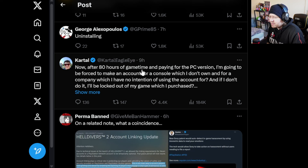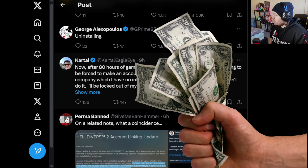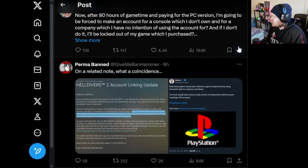'After 80 hours of game time playing the PC version, I'm going to be forced to make an account for a console which I don't own and for a company which I have no intention of using an account for, and if I don't do it, I'll be locked out of a game which I purchased.' That right there is the crux of what's going on — you're going to be locked out of a game you purchased if you don't sign up to PlayStation Network. That's where a lot of people are really going to get mad.